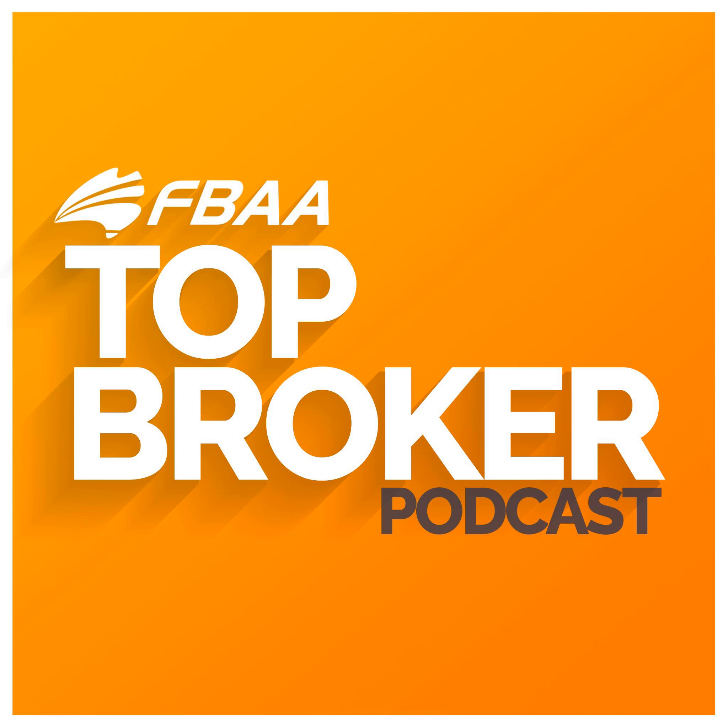Welcome to the FBAA's Top Broker Podcast for mortgage brokers looking to take their business to the next level. G'day and welcome to Top Broker. Josh here and Jaden.